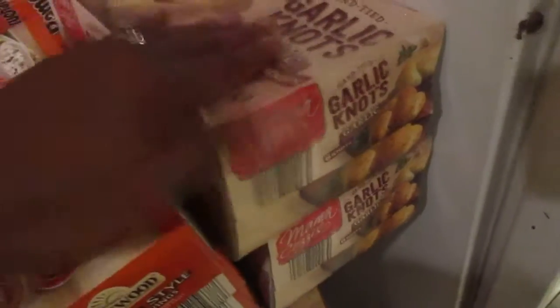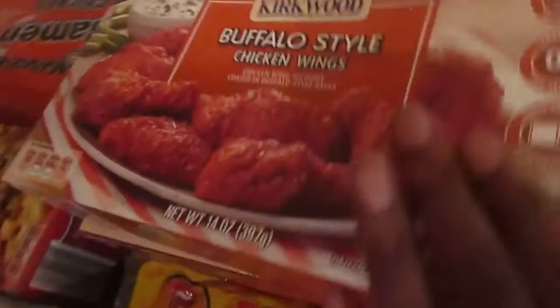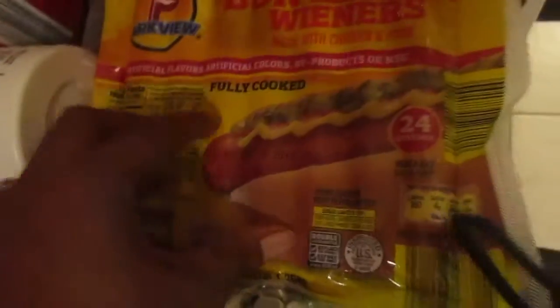This is an Aldi haul. Starting here, I bought two — I was very excited to see the garlic knots are back because these are so good. The buffalo style hot wings, they'll be eating tonight — something quick and very good. The cheesy beefaroni cheeseburger, very good. Their ketchup, I use the Greek yogurt for my smoothies, and I always get these hot dogs for the fam and their eggs.